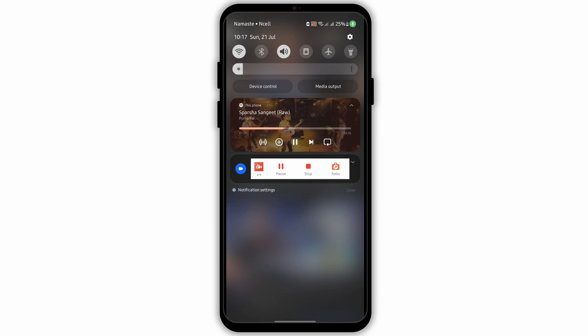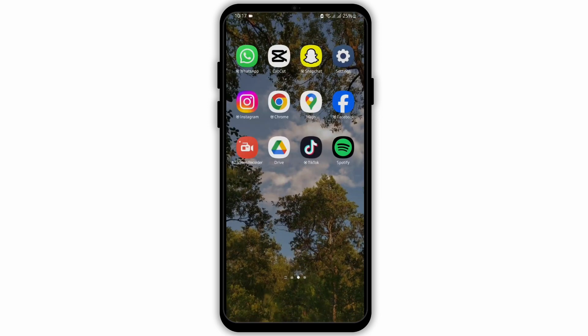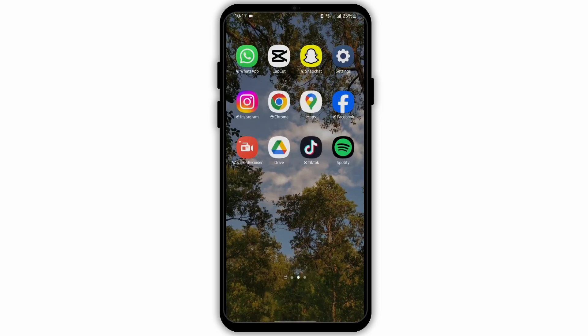If you tap on resume for Spotify music, the YouTube video will stop. So there is no way that you can play both at the same time.